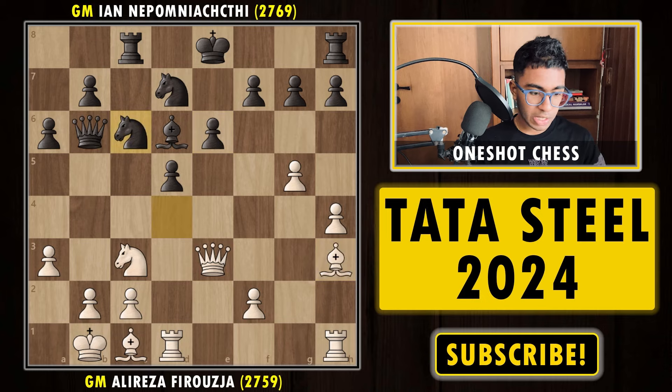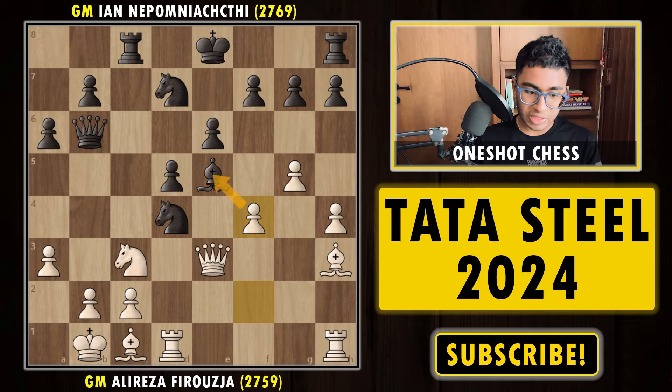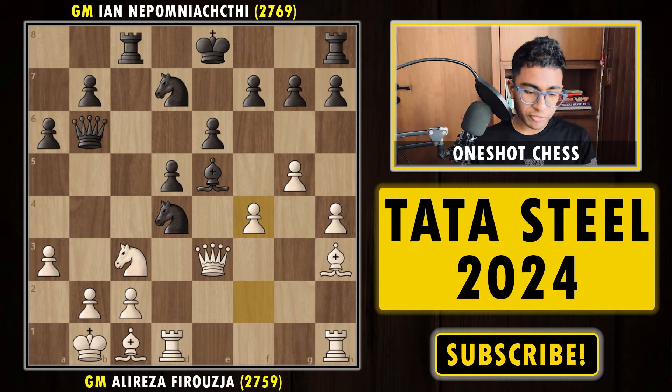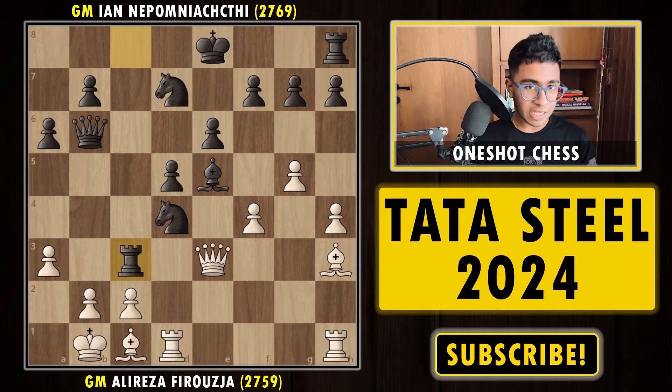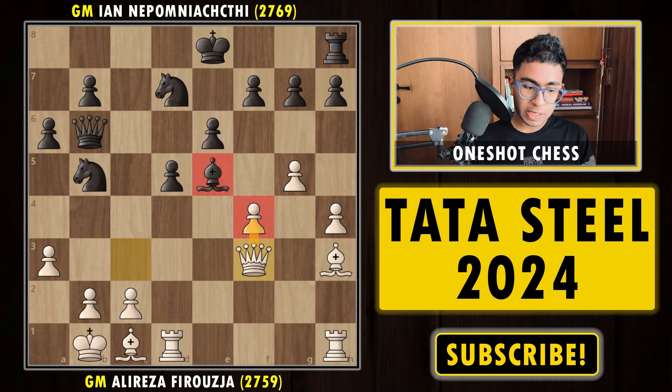After 25 minutes of thought, Nepo went for Be5. Alireza simply played f4, which is pretty natural — attacking the bishop. If the bishop moves back, white captures the piece and is simply a piece up. So Nepo was forced into an exchange sacrifice: Rxc3. You can't capture with the pawn because the queen is hanging, so taking with the queen is the only option, and the bishop is still attacked. Black played Nb4-Nb5, hitting the queen — you can't capture the bishop because it's protected by the knight. Alireza played Qf3, protecting the pawn and hitting the bishop, which is forced to go to d4.